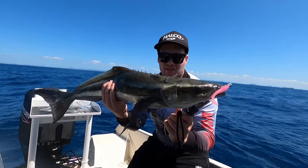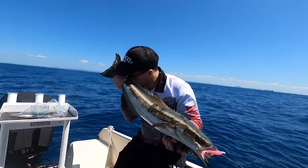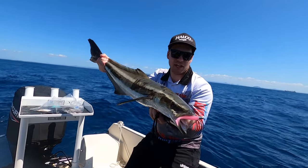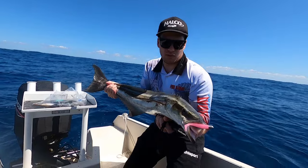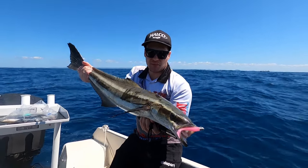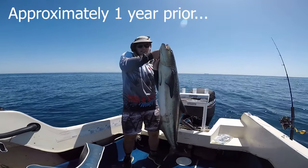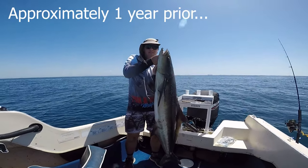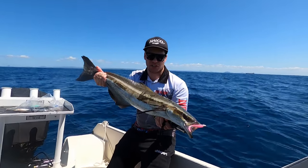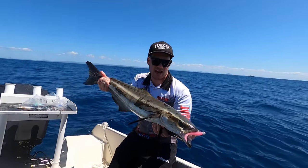There you go - look at that little soft plastic in his mouth, a three-inch Zedman. People use big plastics and yes they work, but elephants eat peanuts - that little three-inch in pink color with the TT Headlocks jig head, we've caught so many good fish on that over the years. He's not a massive cobia, but we got a big cobia about a year ago around 30 kilos, and it was okay but only just edible. I think this smaller size will be a lot better eating.